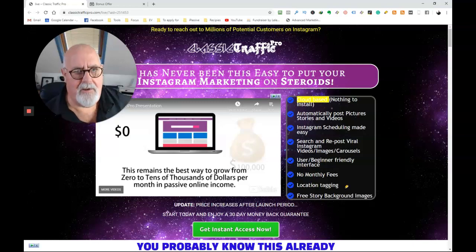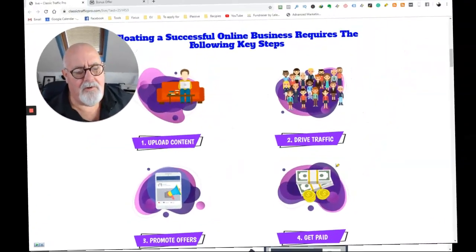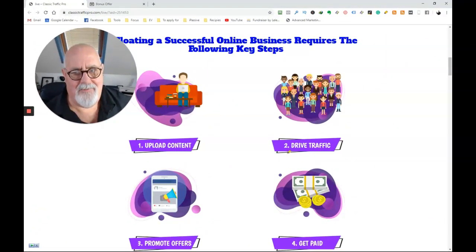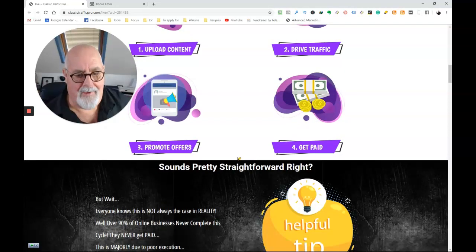Something you can do with this is location tagging. There are four things you need to do to make money from Instagram. You need to upload content — and remember, you can produce this very quickly because you're not producing your own content, you're repurposing. That will start to drive you traffic. When you start getting traffic, you can promote offers or build email lists or a whole load of things, and then you get paid.